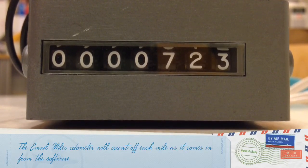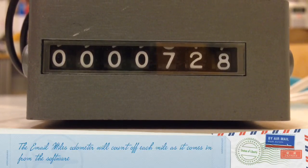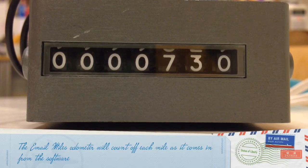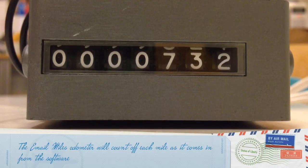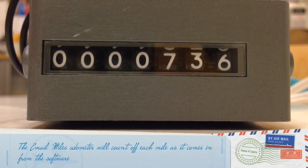The device itself will be encased in either a wood or metal encasing for the final iteration. It's supposed to look vintage because email is more of a new medium, and we're trying to contrast it with something old and something that makes sound like this.